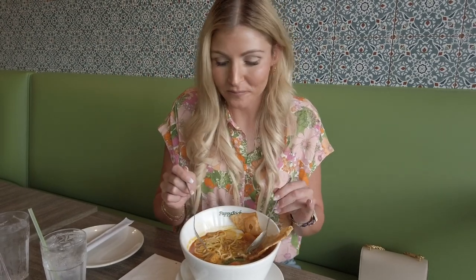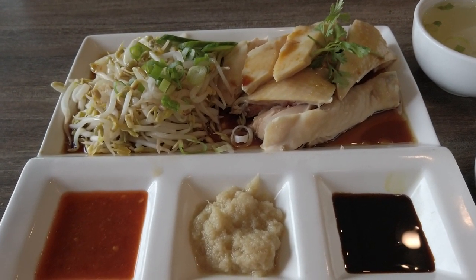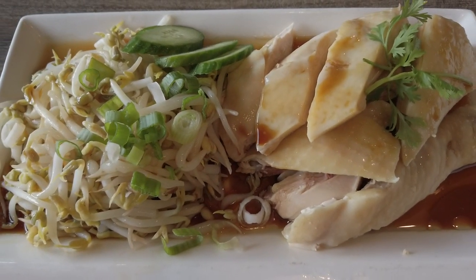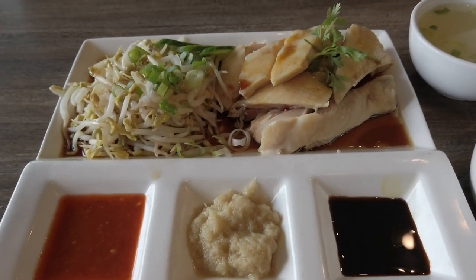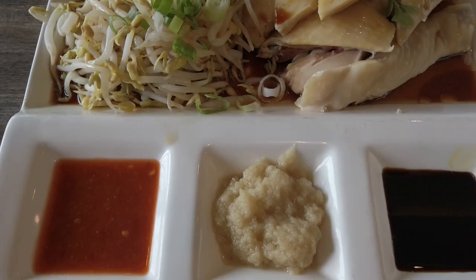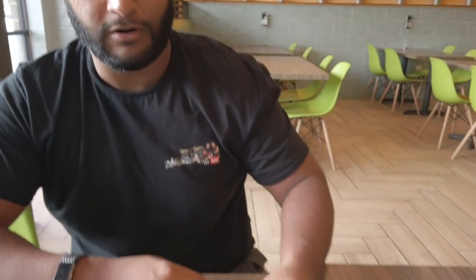We have the Hainanese chicken rice, which is a big deal in Malaysia and Singapore. It's a dish that originated from different cultures, especially the Chinese side of the cuisine. This is steamed chicken with white rice and a trinity of sauces: a sweet soy sauce, a ginger sauce, and a chili sauce. Growing up you'd just put a bunch of this on the rice. Here in the U.S. it's a bit more of a hot commodity, but you get a very nice generous portion with a little broth on the side.